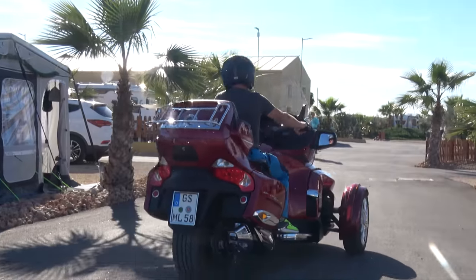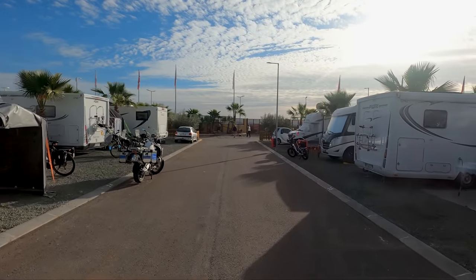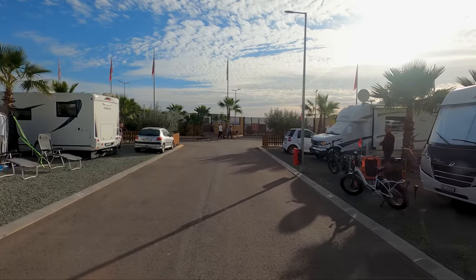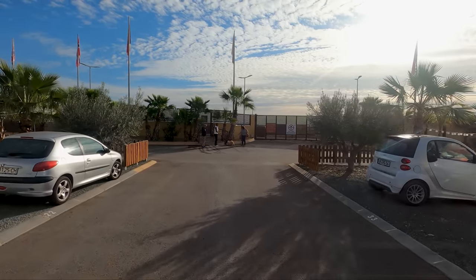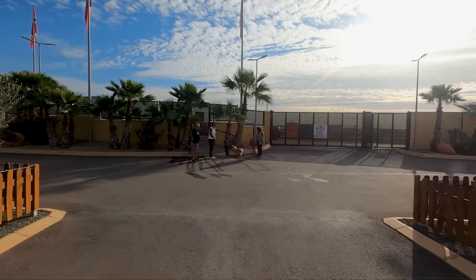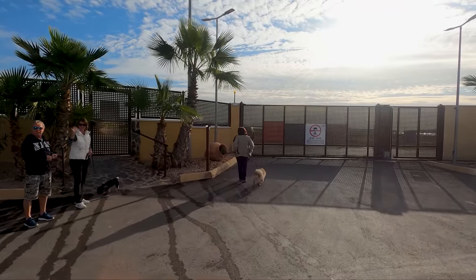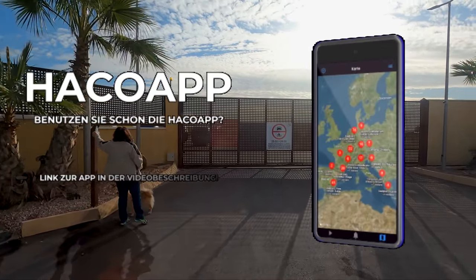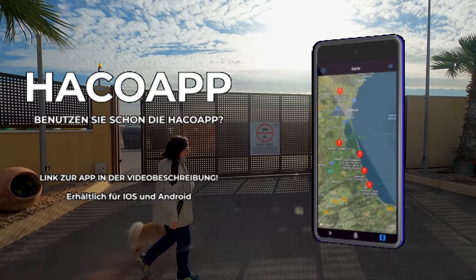Am 2. Januar haben wir dann den Platz verlassen. Unsere Reise ging weiter Richtung Süden, beziehungsweise Südwesten — zu einem Campingplatz unter neuer Leitung: dem Camperpark Dümo in der Nähe der Stadt Aguilas. Über diesen Platz werde ich demnächst auch in einem Video berichten. Das war es mal wieder — Dankeschön fürs Zuschauen, und bis zum nächsten Mal!